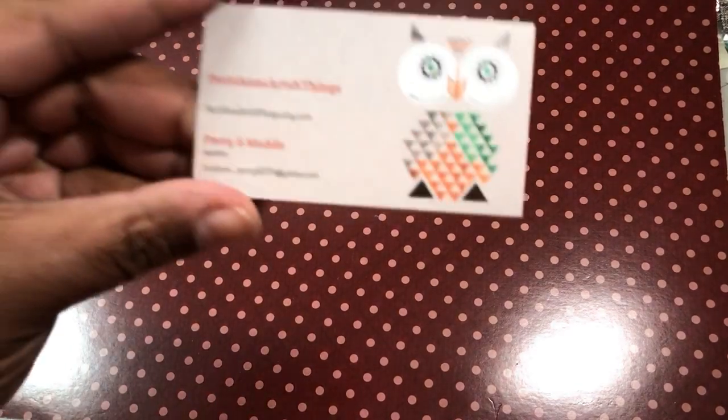Hey guys, this is Jamie Lola. I've got a haul for you because I got some stuff in, and this time I was also able to cut out most of it. Let me show you what came in today — I got a small order.